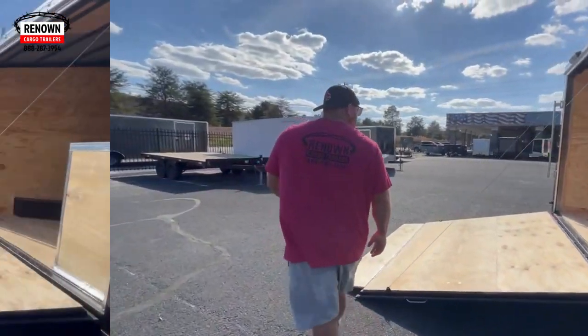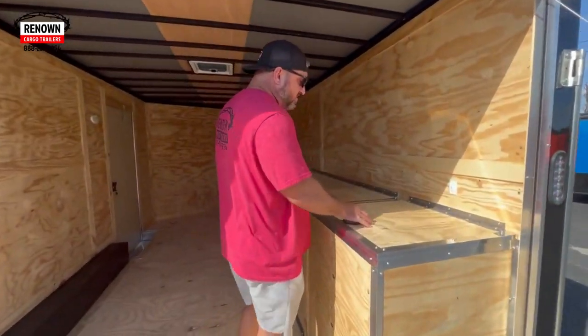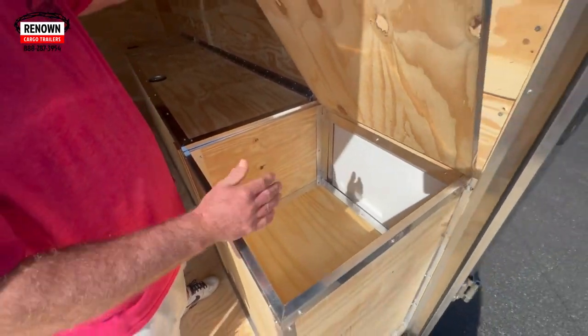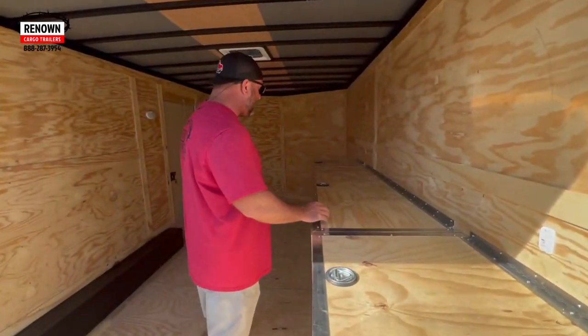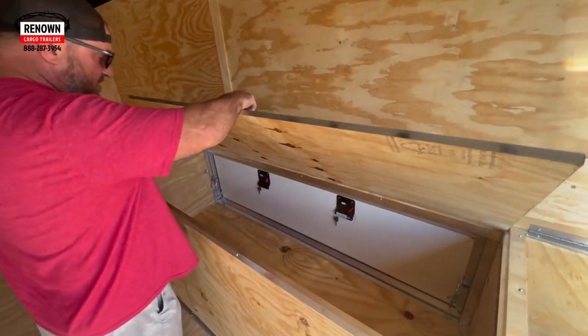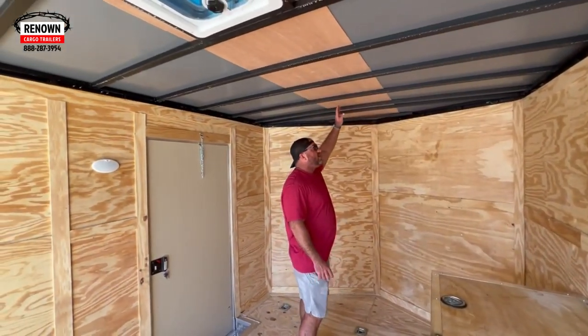They'll last as long as the trailer will. We've got a ramp door on the back. You can see these are the access doors I was telling you about — you can access the toolbox from the inside or the outside. There are three trap doors with D-rings that make it easy to access.